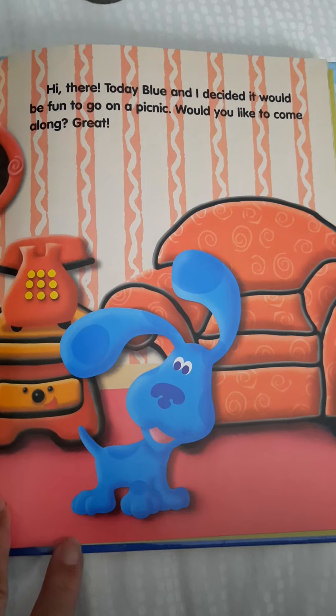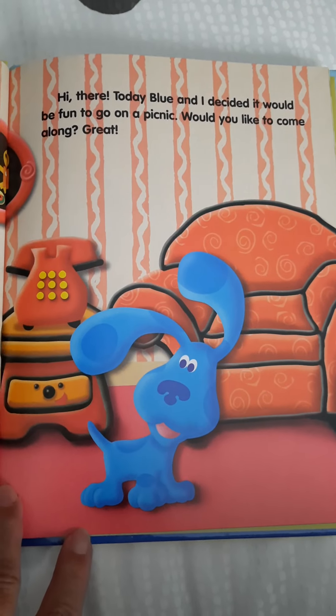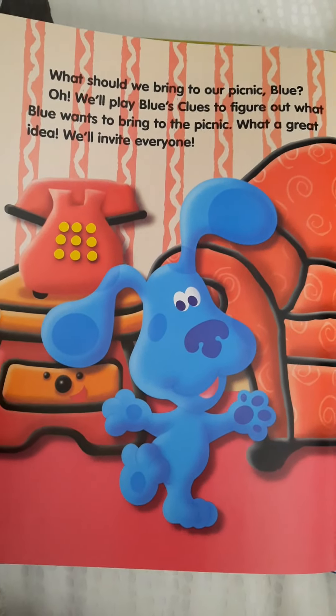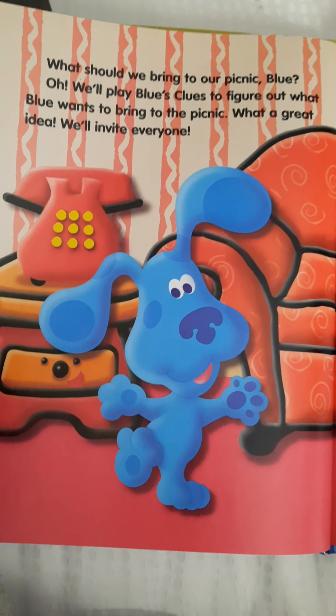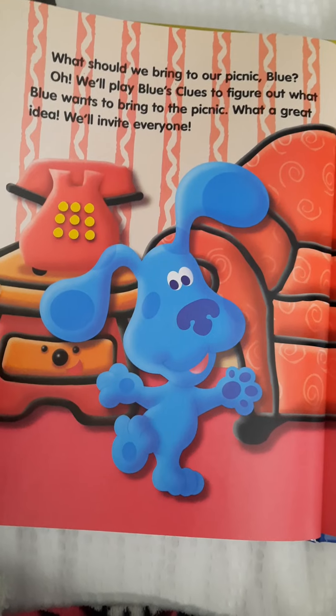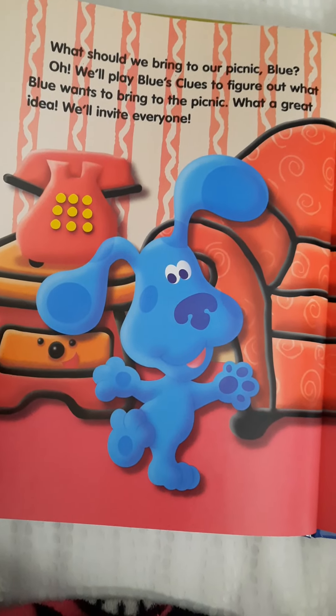Hi, Steve. And look at the picture — they're having a picnic in the picture. Hi there. Today Blue and I decided it would be fun to go on a picnic. Would you like to come along? What should we bring to our picnic, Blue? We'll play Blue's Clues to figure out what Blue wants to bring to the picnic. What a great idea. We'll invite everyone. Let's go to the backyard and pick a good spot for the picnic. Then we can invite Shovel and Pail.